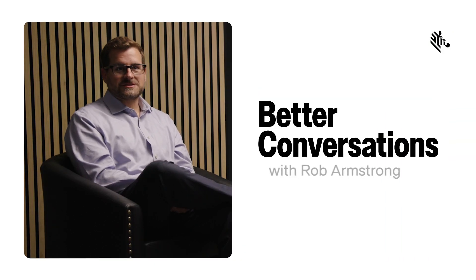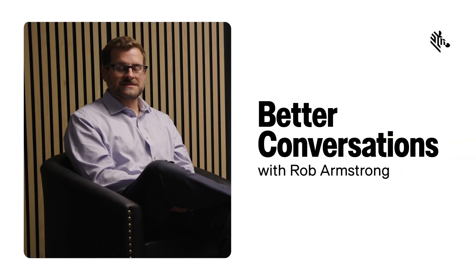For an expensive shoe buyer like yourself, it really matters to make sure you've got the authentic shoes you anticipated getting. Hello, I'm Rob Armstrong, Chief Marketing Officer here at Zebra Technologies.